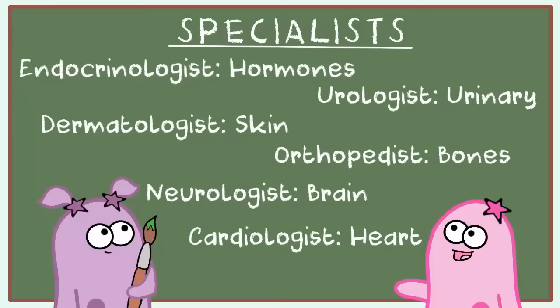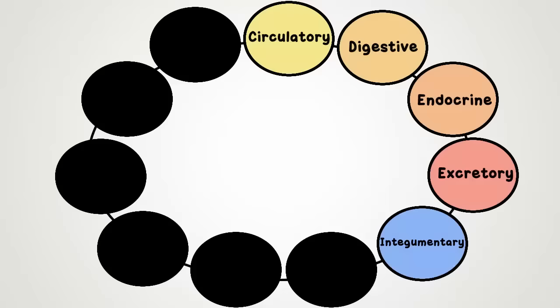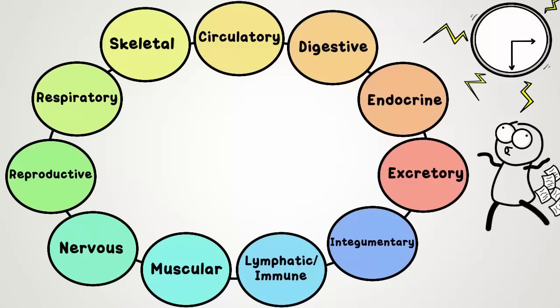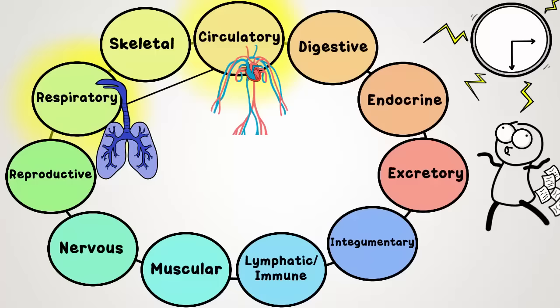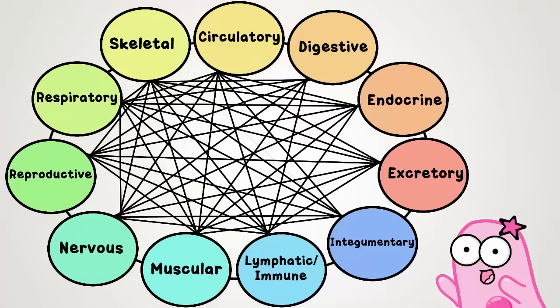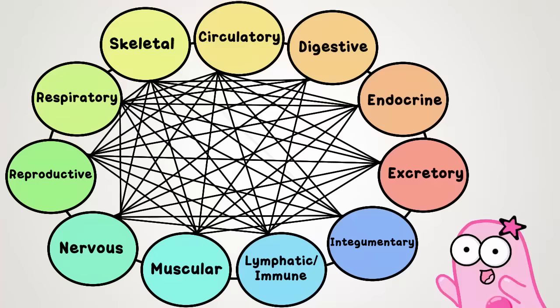Understanding how the human body works is fascinating, and it's necessary so that we can figure out what to do when things go wrong. There are doctors that specialize with each of these systems, but the most amazing part is their beauty in how they work together, working every second to let you do the things that you do. For example, when the bell rings at the end of the day and you race your friend down the hall: your respiratory system increases its breathing rate, that extra oxygen is delivered throughout the circulatory system to your body tissues, and your muscles interact with the skeletal system for movement. The human body is truly a magnificent masterpiece.